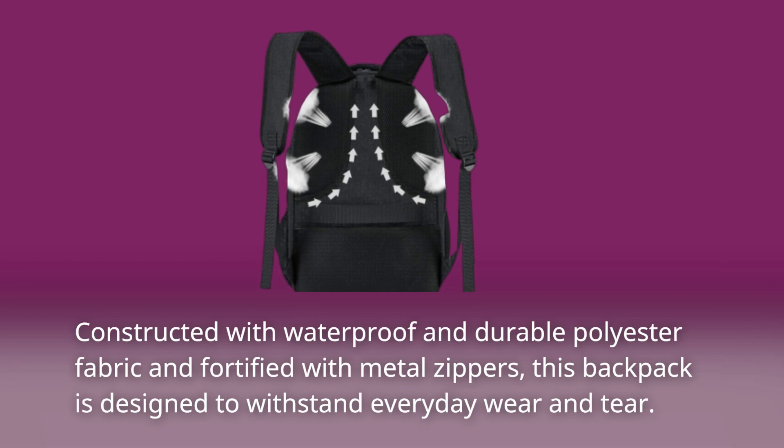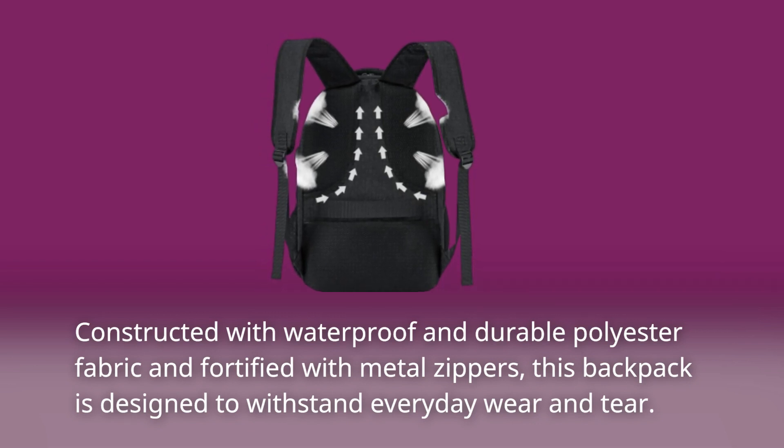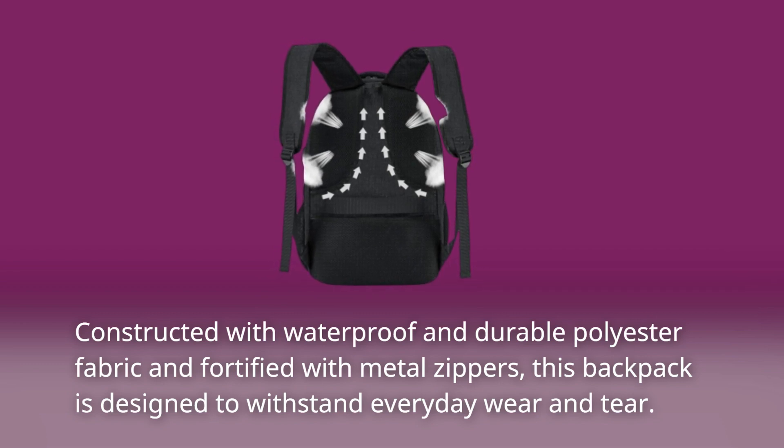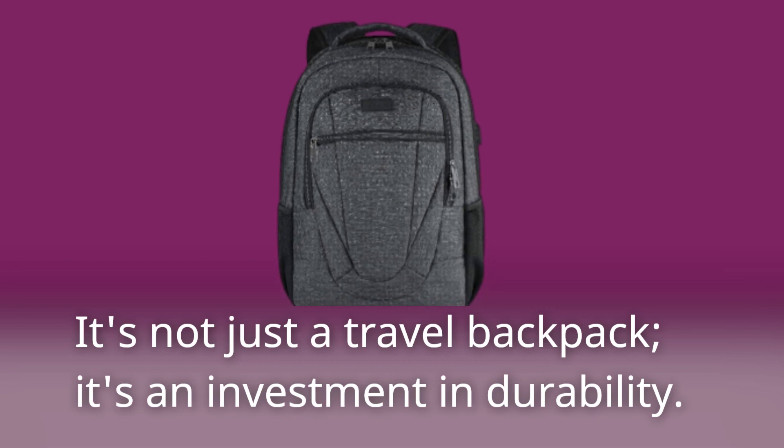Constructed with waterproof and durable polyester fabric and fortified with metal zippers, this backpack is designed to withstand everyday wear and tear. It's not just a travel backpack — it's an investment in durability.